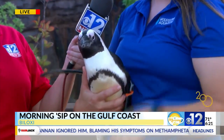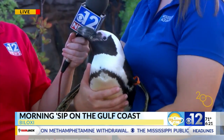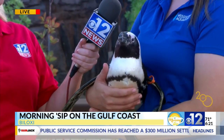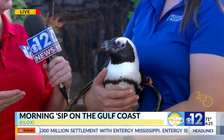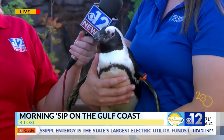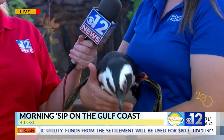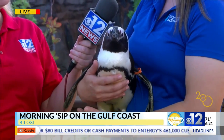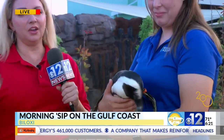African penguins are an endangered species and their numbers are steadily decreasing, unfortunately mostly due to overfishing, habitat loss, and climate change. To help, you can make sure you're eating sustainable seafood, recycling, reducing plastic consumption, being good citizens of the earth, and supporting organizations that support African penguins in the wild.